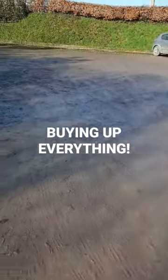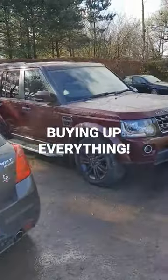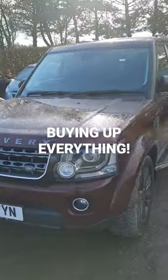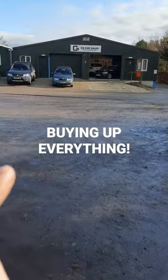We've also got in an absolutely gorgeous 2016 Discovery three-litre diesel — it's got 75,000 miles on it, it's immaculate, and it drives beautifully. So there's going to be lots of new content on the YouTube channel.